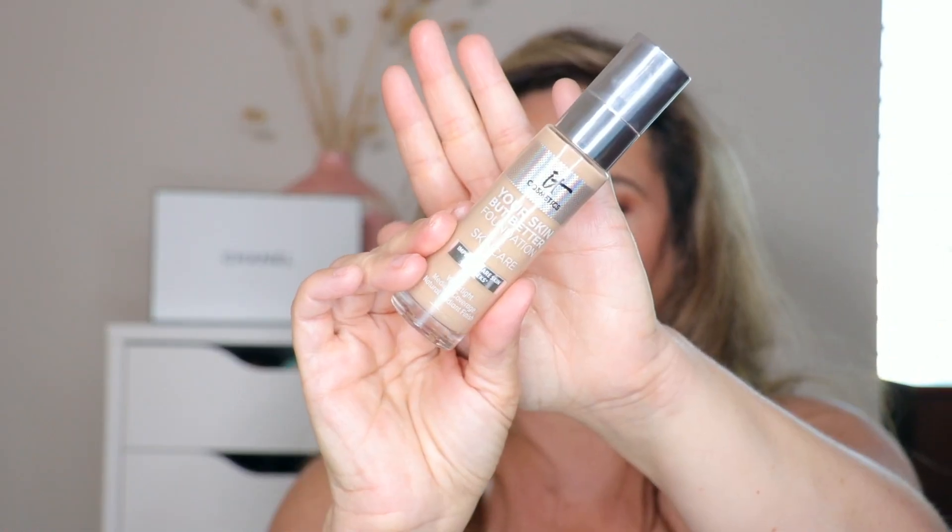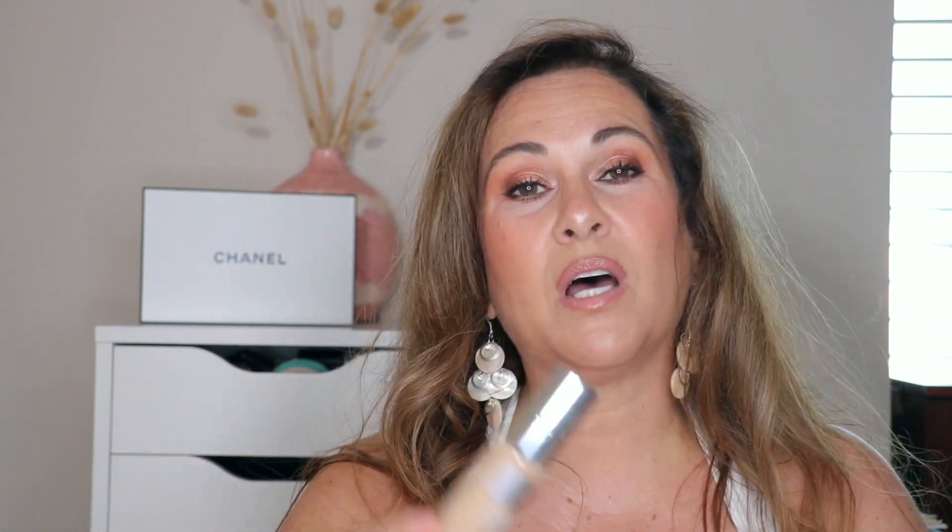My most recent favorite, which I've mentioned in several of my favorites videos, is the IT Cosmetics Your Skin But Better Foundation. I love this foundation — it's what I have on today. I'm in medium neutral 31. It's water-light, medium coverage, natural finish — so so beautiful.